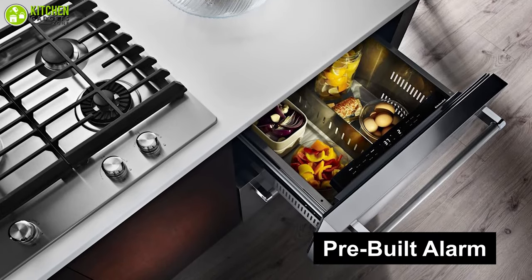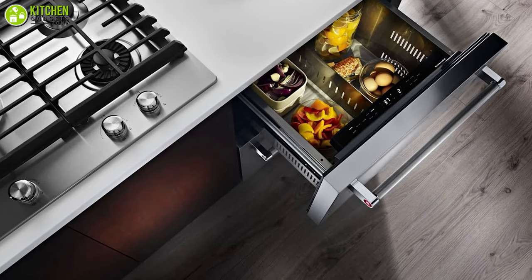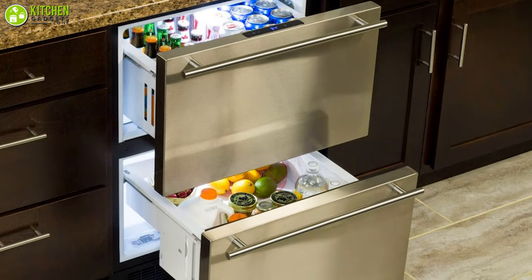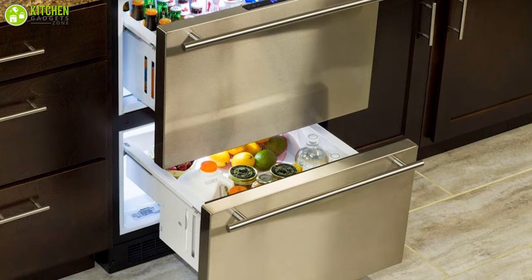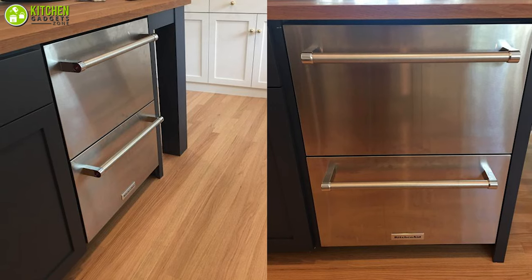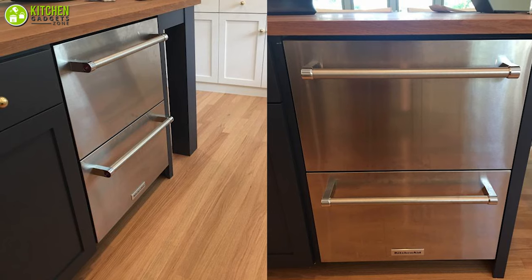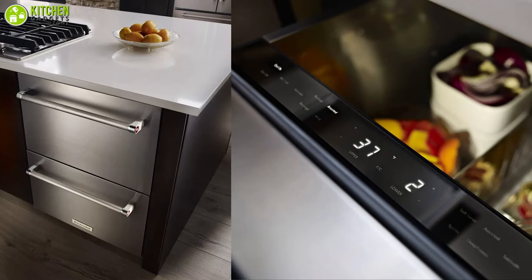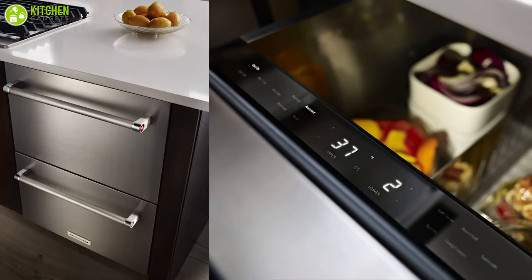Moreover, its pre-built alarm alerts you if the temperature rises above the safe cold storage range and automatically shuts off once it returns to normal. This alarm also notifies you if you accidentally forget to close the door. This refrigerator provides ultimate versatility and flexibility, meaning you can install, add, or customize the cabinet anywhere you like. Overall, the KitchenAid refrigerator is the best one to ensure maximum efficiency and preservation, making it a must-have appliance for your smart kitchen.